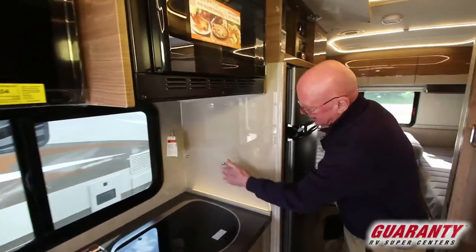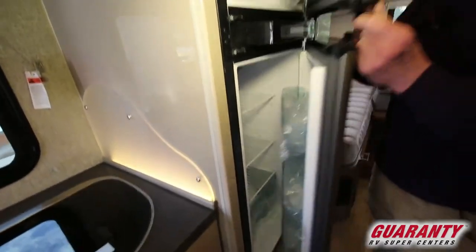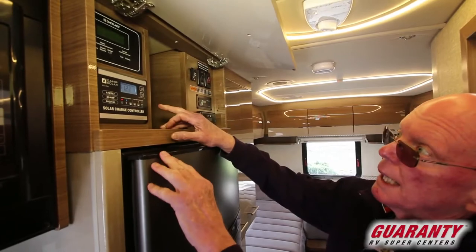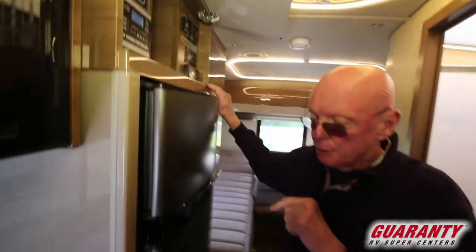I like the accent lighting here — really a classy touch. Gas electric refrigerator right here, and up above the coach command center. Notice that we have the hundred watt solar panel, monitor panel, slide room controls, inverter, and a generator start switch.